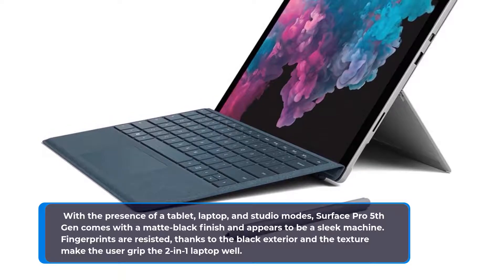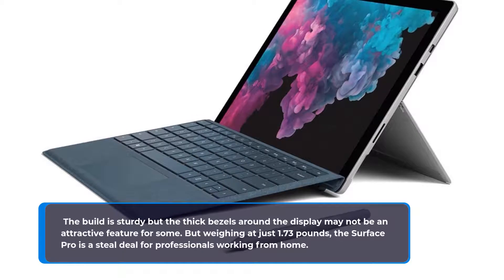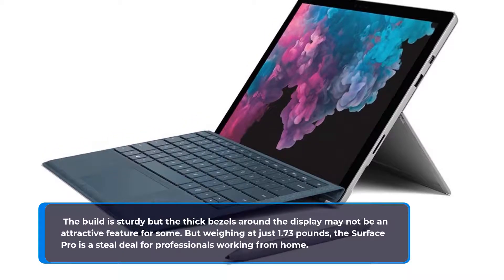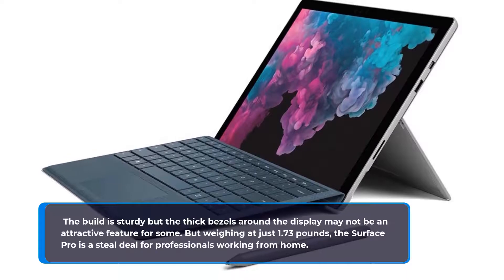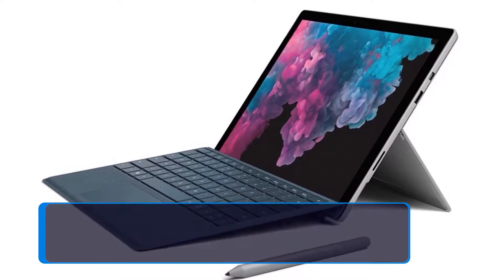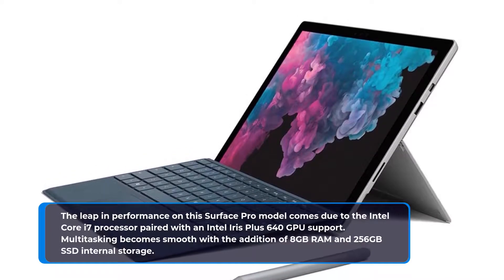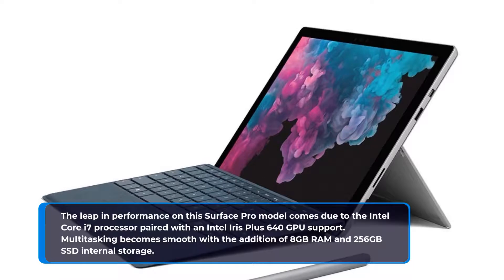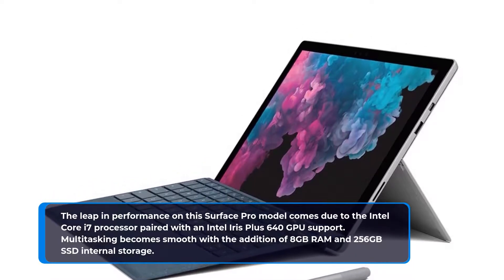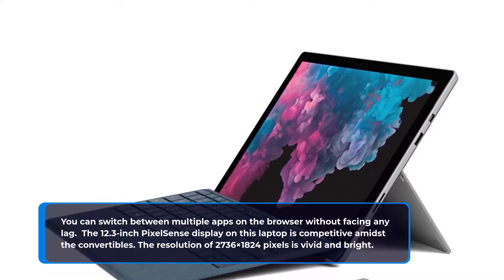The build is sturdy, though the thick bezels around the display may not be attractive to some. Weighing just 1.73 pounds, the Surface Pro is a great deal for professionals working from home. Performance leaps forward with an Intel Core i7 processor paired with Intel Iris Plus 640 GPU. Multitasking is smooth with 8GB RAM and 256GB SSD storage, allowing you to switch between multiple apps without any lag.